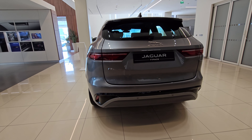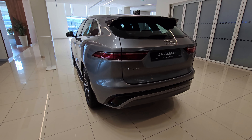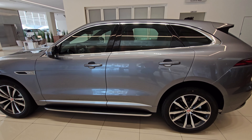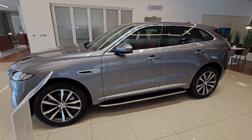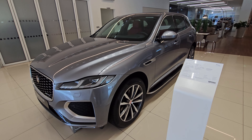The F-Pace is available in many variants and engine specifications. The one you see is the R-Dynamic SE, which has a 2-litre turbo petrol engine with 365 Nm of torque and 246 horsepower. The top speed is 217 km/h and the 0 to 100 km/h timing is 7.3 seconds. The transmission is an 8-speed automatic and it's an all-wheel drive SUV.